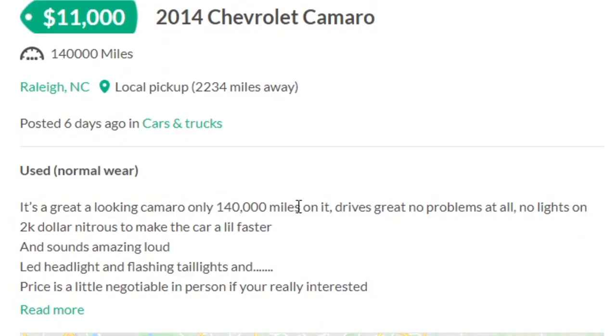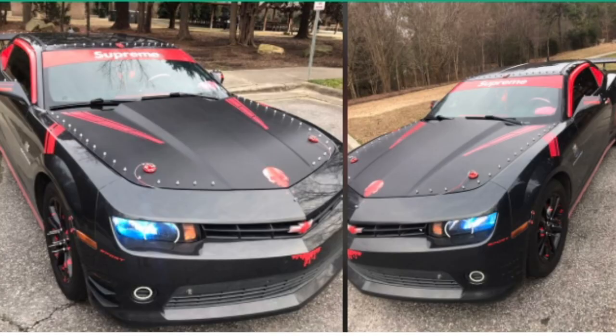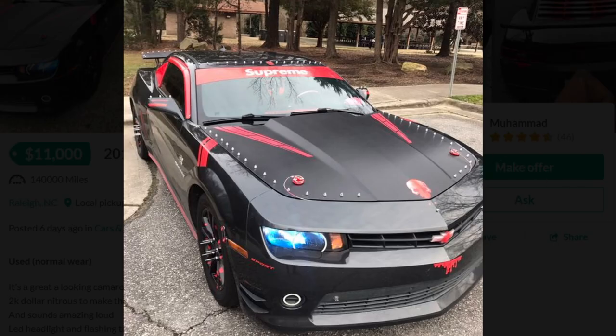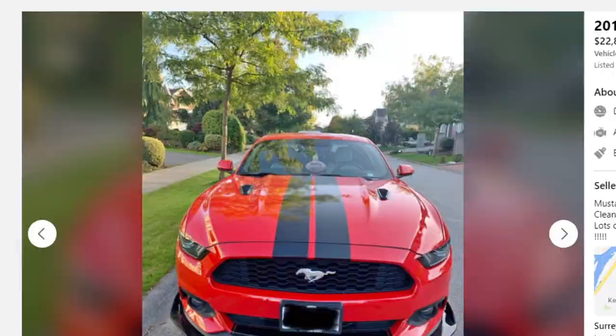It says 140,000 miles on it, no problems, no lights at all. Two thousand dollar nitrous to make the car a little faster. Car sounds amazing loud. 'Amazing' is a weird word to use for something that guaranteed sounds like garbage. Price is negotiable — $11,000 for this gem. It's a good start. Team Domestic has a solid lead right now on the ricer side.